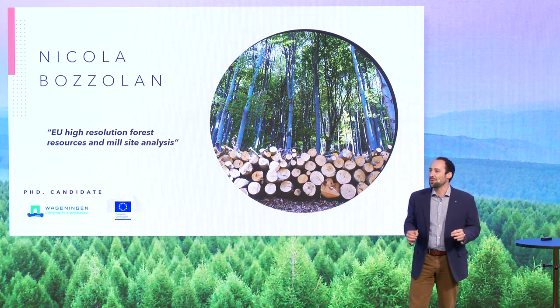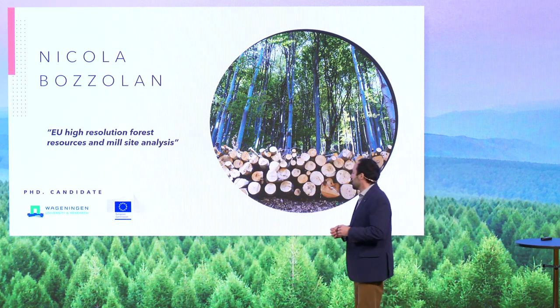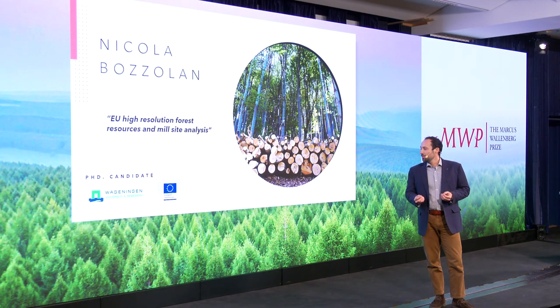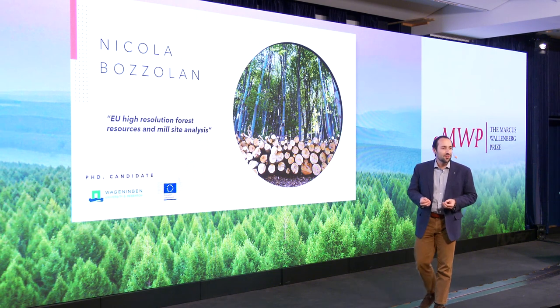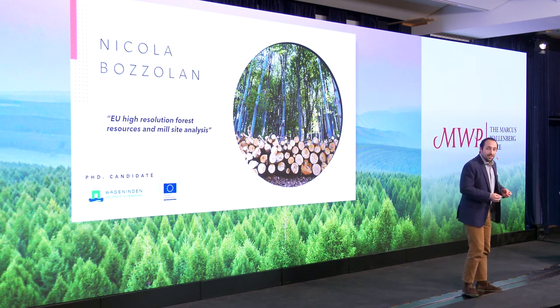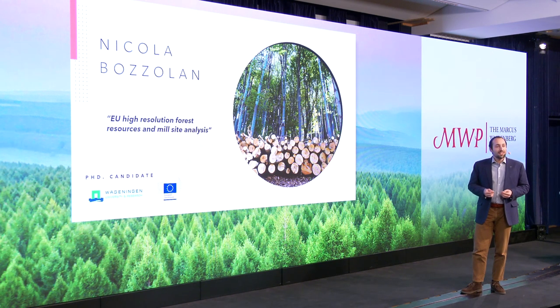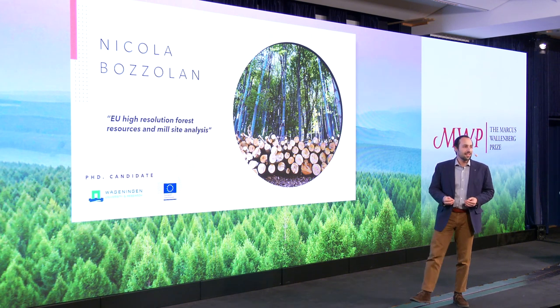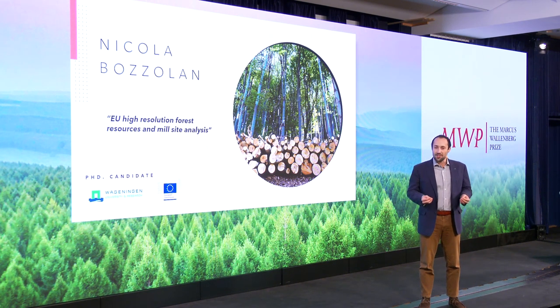But here's the twist. Despite us managing forests really successfully, our knowledge about the wood resource is in the dark. With climate change heating even more, our forests are under even more pressures.